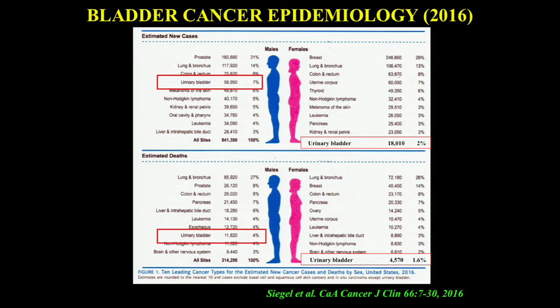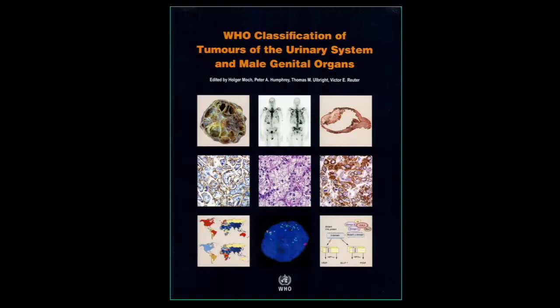Bladder cancer contributes disproportionately because of the nature of the disease. The majority of bladder cancer patients present with non-invasive papillary tumors and have a very prolonged clinical history that includes multiple cystoscopies, multiple biopsies, transurethral resections, and urine cytology. So any given bladder cancer patient is really a significant contributor to pathology labs and to the material that we see.